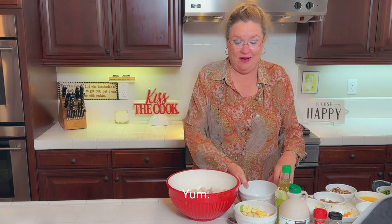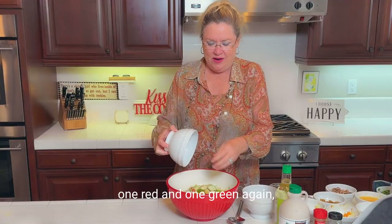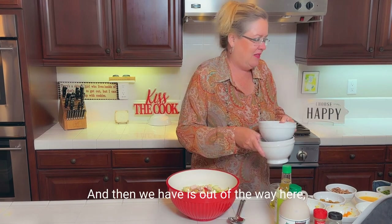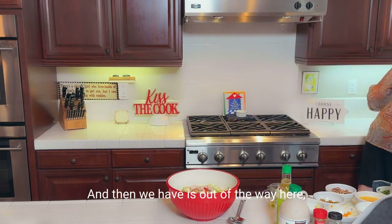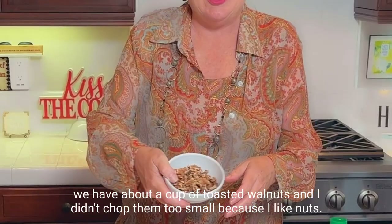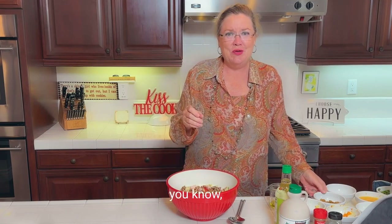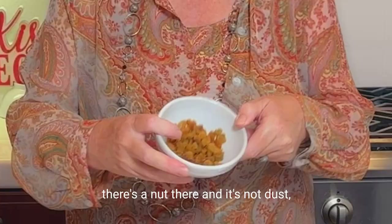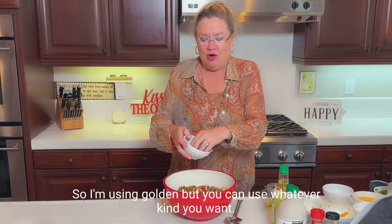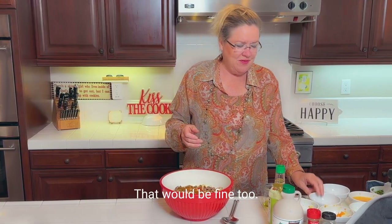This looks good already! I have two apples — one red and one green — diced about the same size as the sweet potatoes and the turkey. We also have about a cup of toasted walnuts. I didn't chop them too small because I like you to be able to have a bite and know there's a nut there, not dust. Half a cup of raisins — I only had golden so I'm using golden, but you can use whatever kind you want. You could also use cranberries if you wanted.